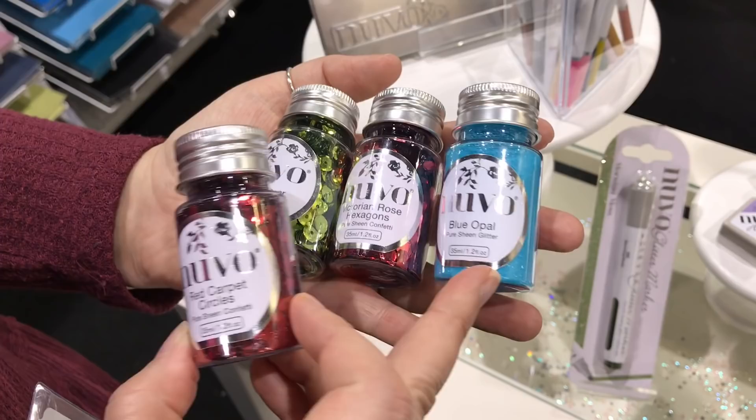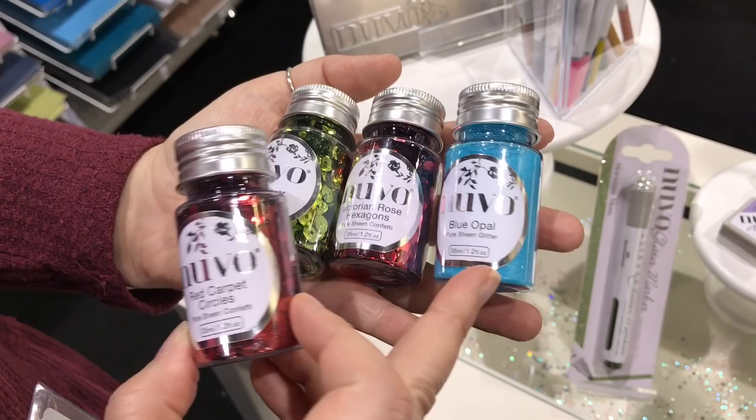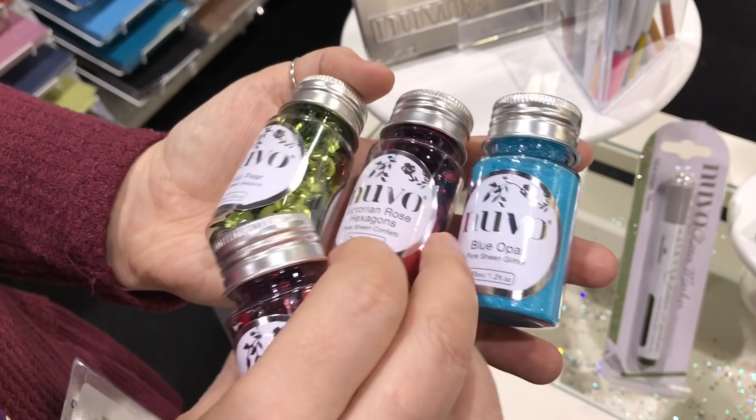Another one of my favorite products are these new confetti, sequins, and glitter, all from Nuvo. If you do shaker cards, they're the perfect little circles — and this one is hexagons — that you can add in there. They come in a variety of colors.